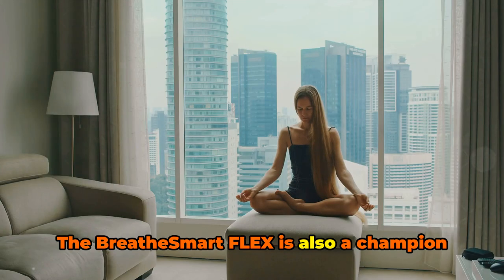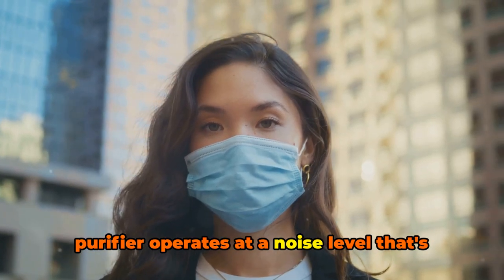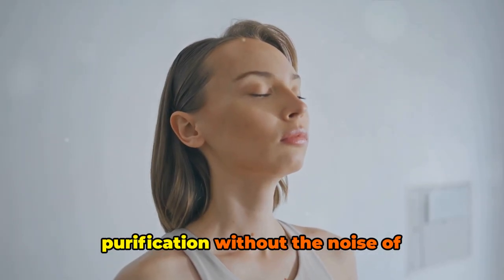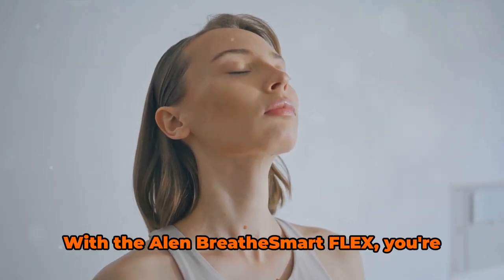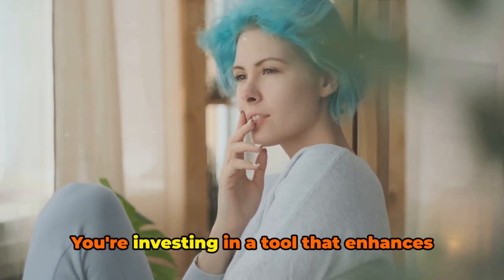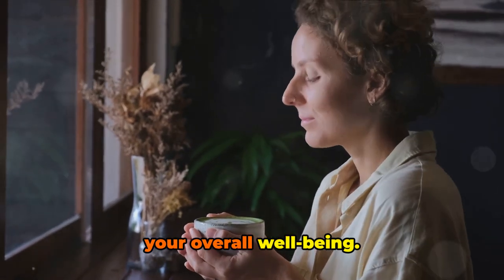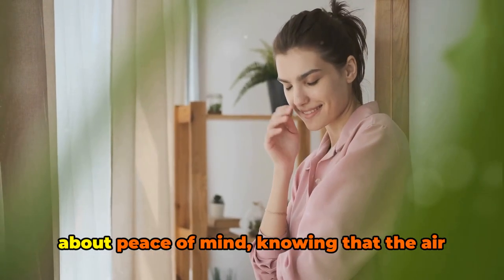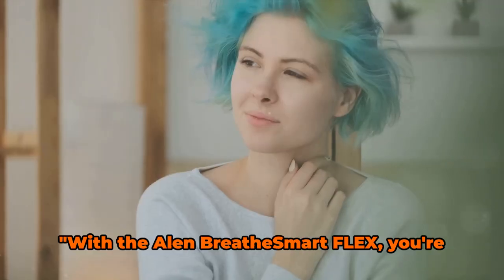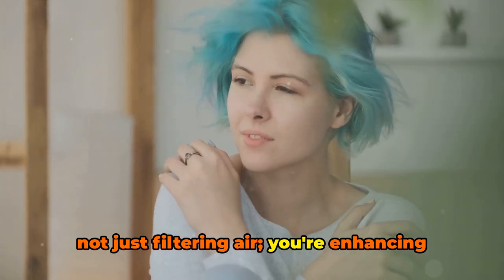The Breathe Smart Flex is also a champion of quiet operation. Its WhisperMax technology ensures the purifier operates at a noise level that's comfortable and unobtrusive. You get all the benefits of powerful air purification without the noise of traditional air purifiers. With the Alen Breathe Smart Flex, you're getting more than an air purifier — you're investing in a tool that enhances your indoor environment, contributing to your overall well-being. It's about peace of mind, knowing that the air you're breathing is as clean as it can possibly be. With the Alen Breathe Smart Flex, you're not just filtering air, you're enhancing your health.